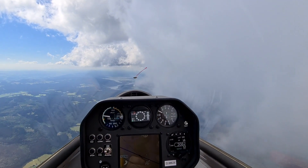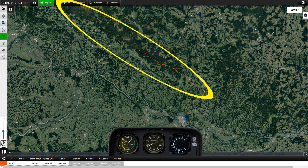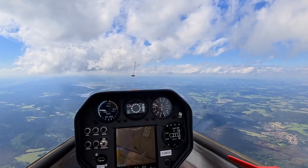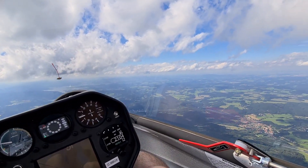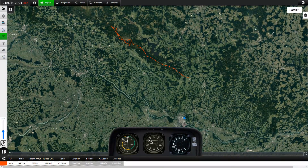Some days later, again a convergence formed very close to the area of the last one, and again I was lucky to be at the right time at the right place and could fly more than a hundred kilometers straight ahead. In this case it appears that the small mountain ridge which I was following has something to do with the forming of the convergence — it developed directly along it. On that day I was flying an even lower-performance glider, but I could reach a higher altitude and was able to fly even longer straight ahead than on the previous flight.